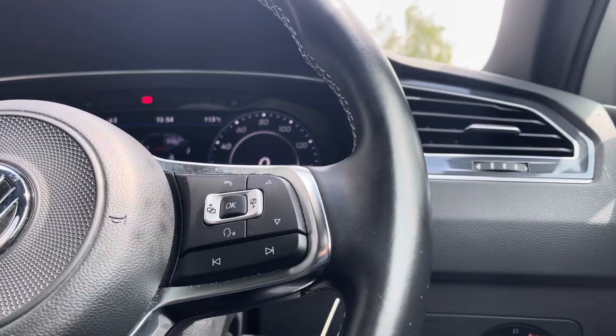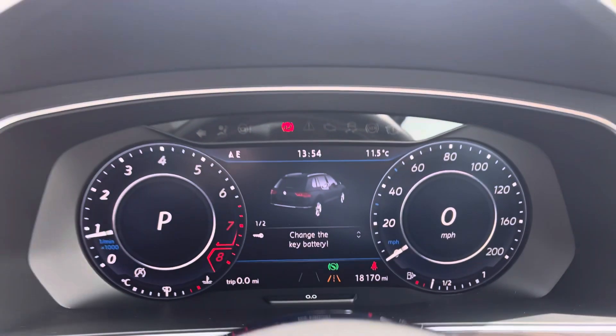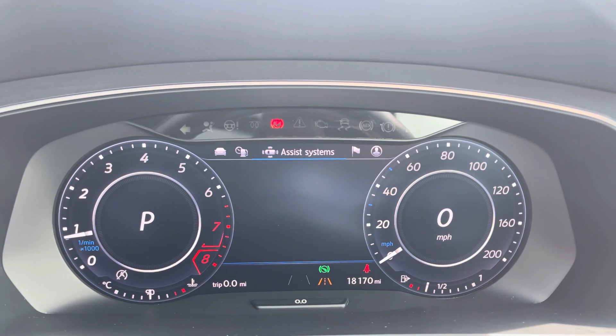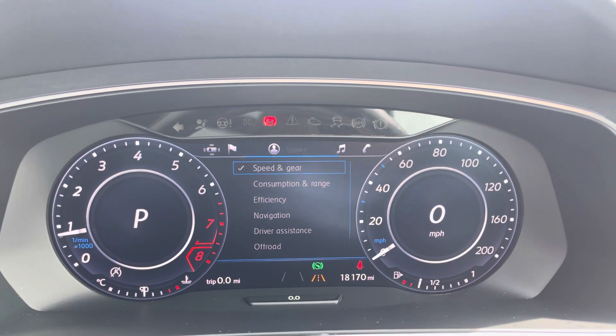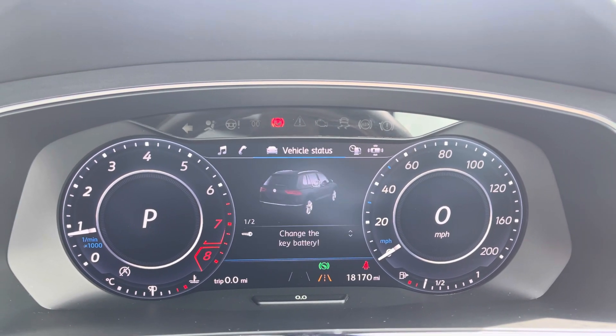A multifunctional steering wheel greets you on the way in with controls for your cruise control. You've got a full digital cockpit that houses all the views that you would need for your day-to-day driving, with your driving data, assist systems, navigation, all of your views and also your audio and Bluetooth connectivity for your phone.